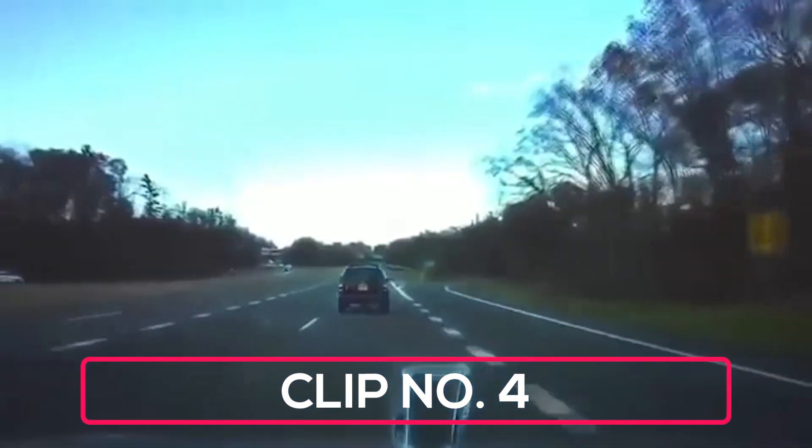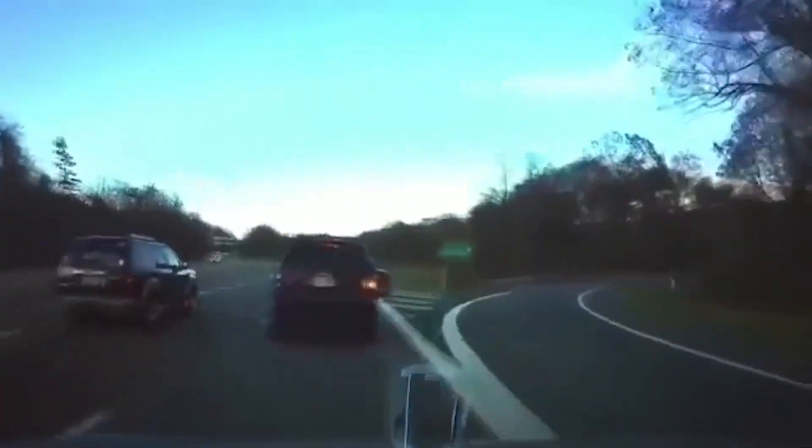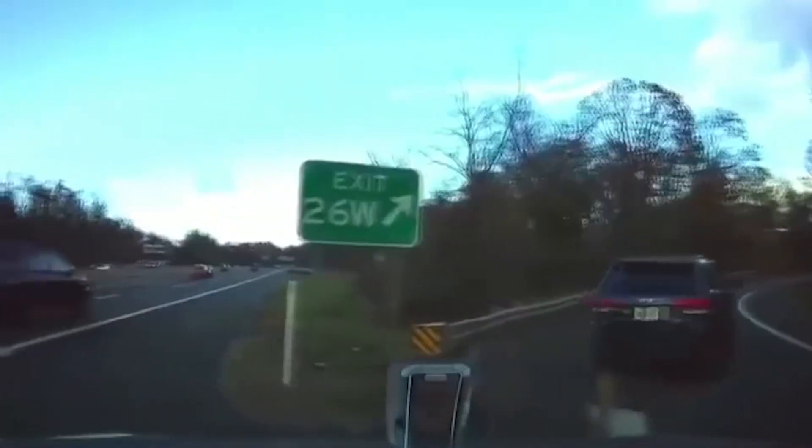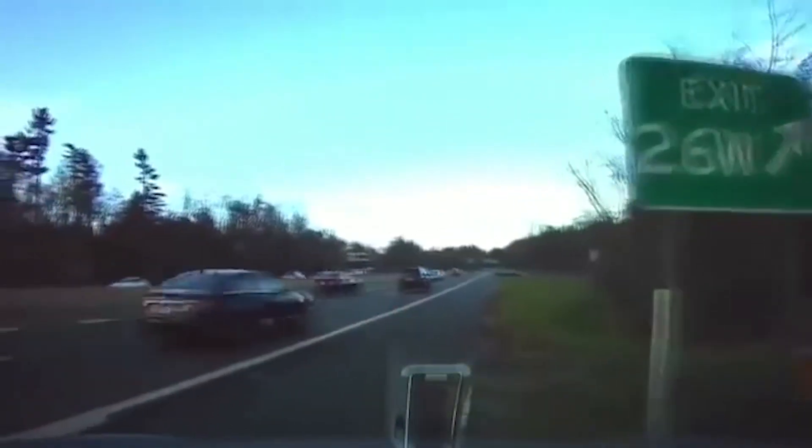In this clip, we see the driver and the SUV slam on their brakes to avoid hitting the car in front of them. The Tesla senses the car in front of the SUV before its driver even does and applies the brakes accordingly.